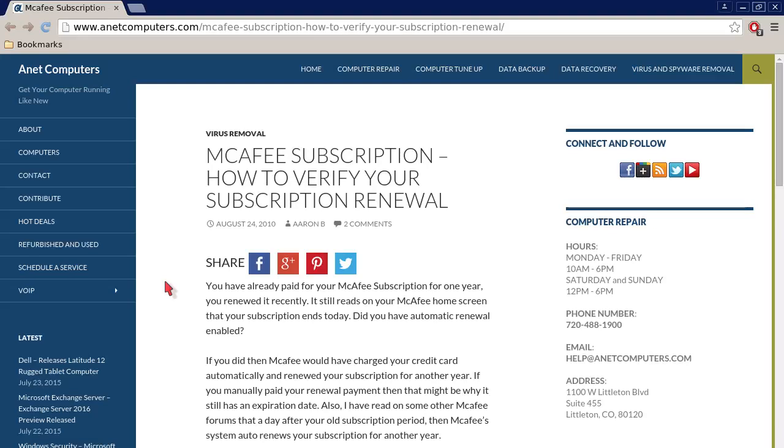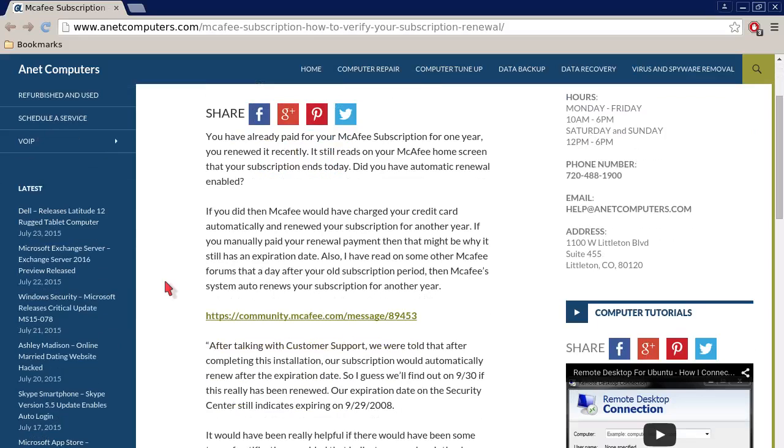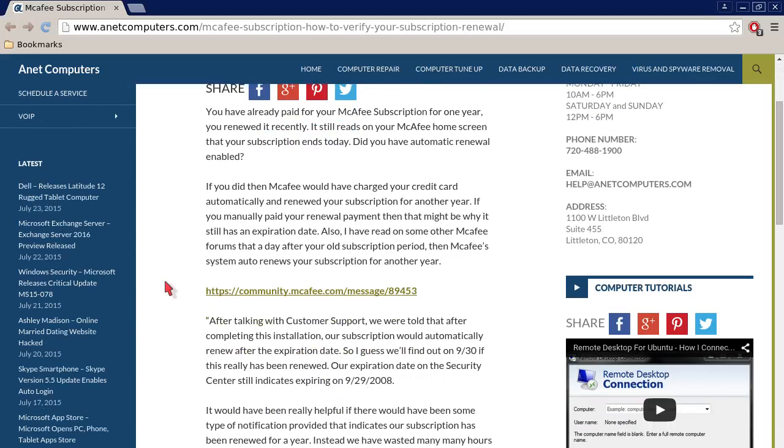I filed this one under virus removal — McAfee subscription, how to verify your subscription renewal. You have already paid for your McAfee subscription for one year, you renewed it recently, but it still reads on your McAfee home screen that your subscription ends today.